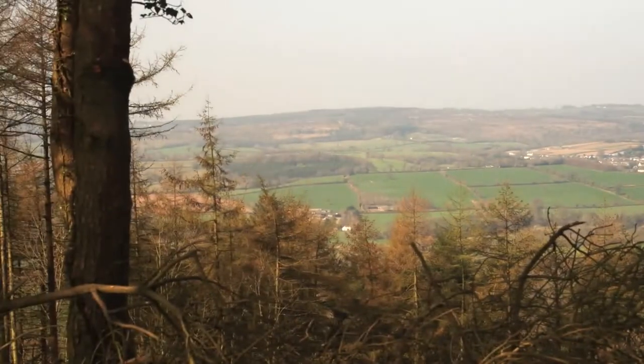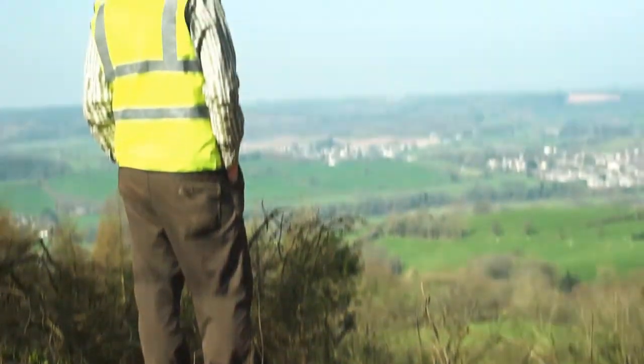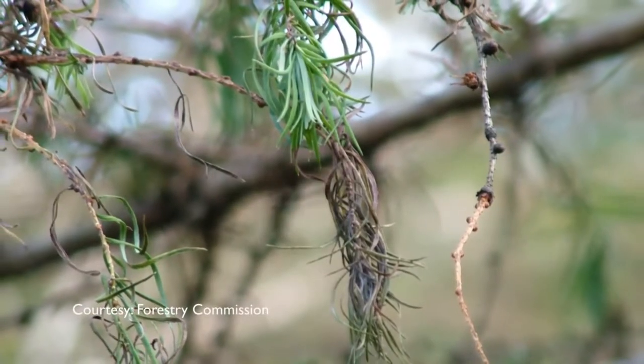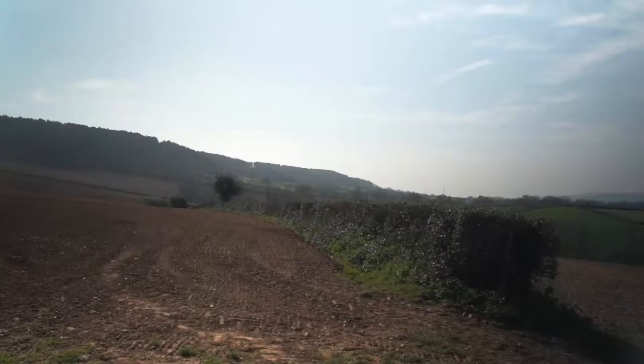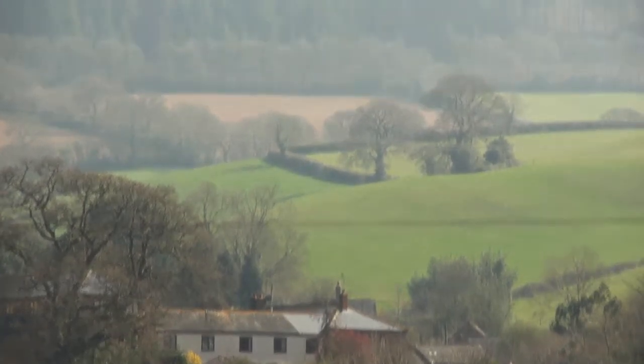We're on the top of Otterton Hill in the lower Otter Valley. This is one of a dozen larch harvesting sites. We are felling our mature and maturing larch in an accelerated felling program to get in front of the spread of Phytophora ramorum, which we believe will inevitably come to the Clinton Estate in the lower Otter Valley. Indeed, this last winter it was found right next door to us in Sidmouth.